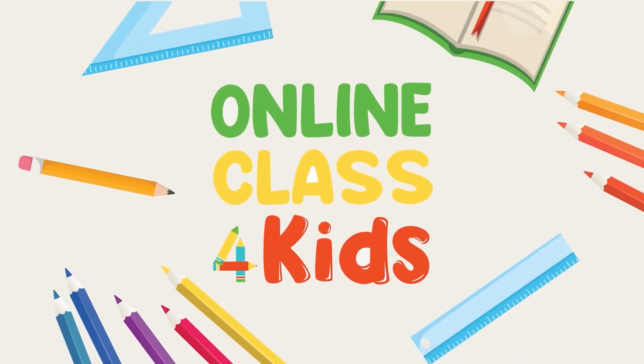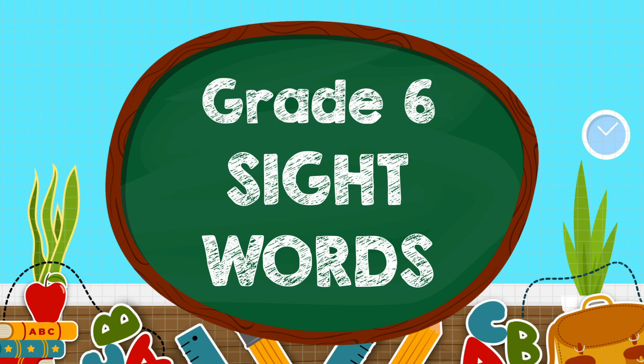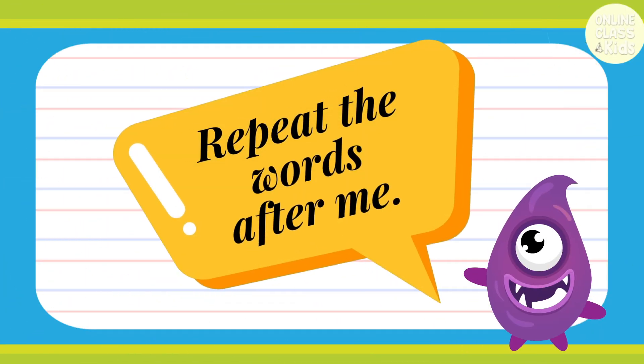Online Class for Kids. Grade 6 Sight Words. Class, are you ready to learn? Repeat the words after me.